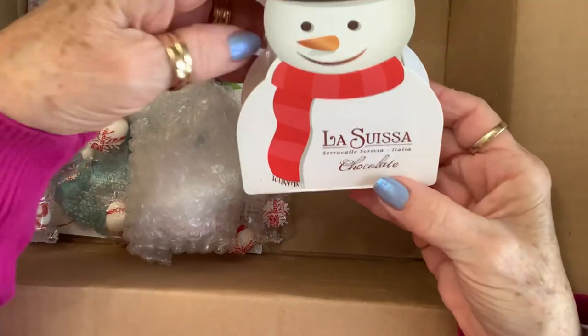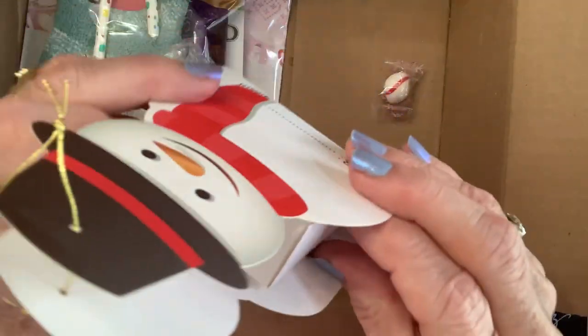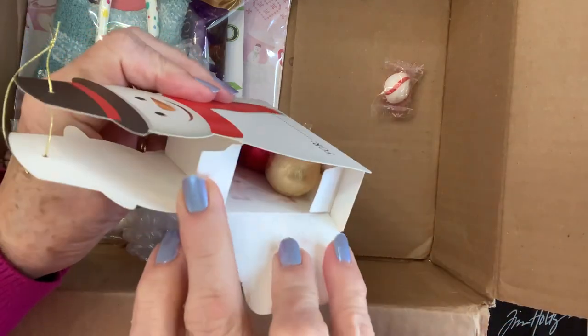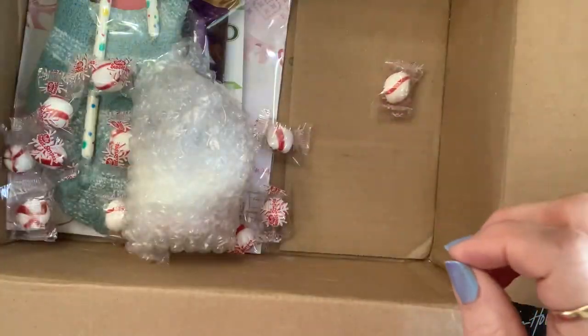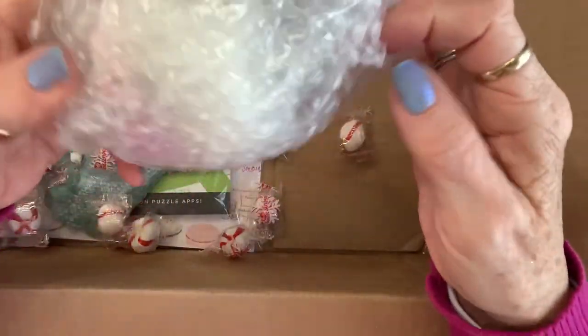Oh, and some Italian chocolates. Look at this. Mmm, look at those. Yummy! Thank you, Beth — girl, you spoiled me. Yummy, yummy! And all these peppermints, y'all. I love these peppermints.